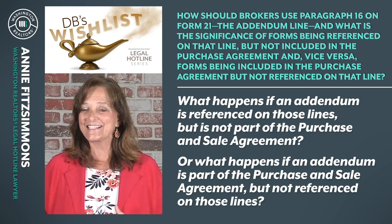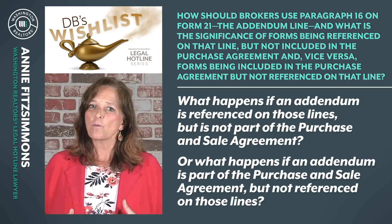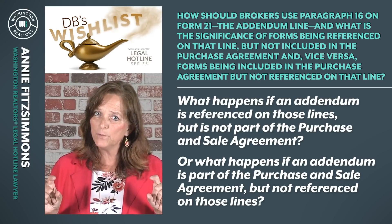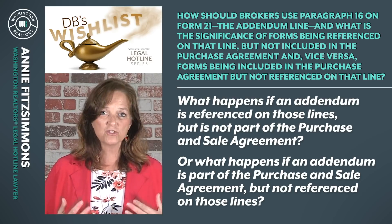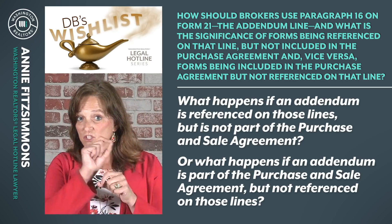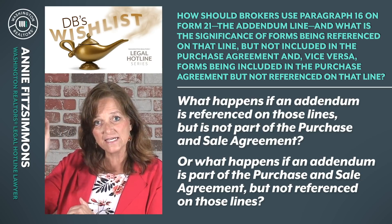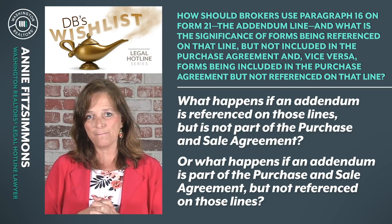This is a long video and this sounds like a complicated conversation, but really this is a very simple issue. There are problems that arise with brokers' misunderstanding of those blank addenda lines — paragraph 16 of Form 21. Those lines serve to create an index only. Just remember: they're an index only. They can't create or take away from the terms of the agreement. Strike-throughs and additions to those blank lines don't have to be initialed, so long as the addendum itself is signed or not signed as the case may be by the parties.